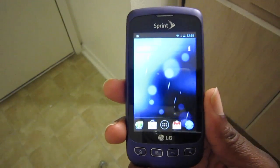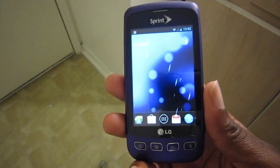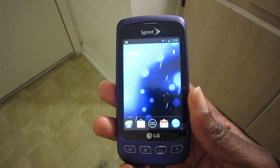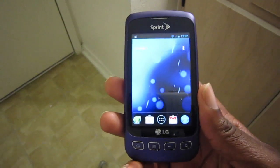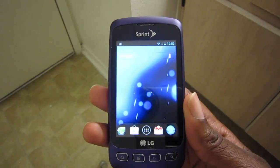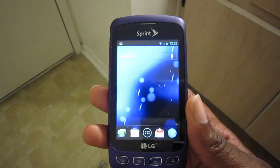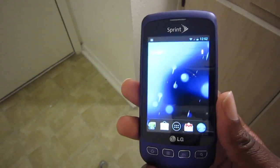What's up guys, this is Damien with Hosh Online. Today we're gonna take a look at the LG Optimus S running the latest version of CM9 — at least for the LG Optimus S. It's a Sprint LS670 and it's a great ROM.